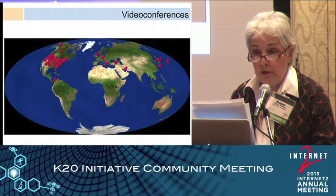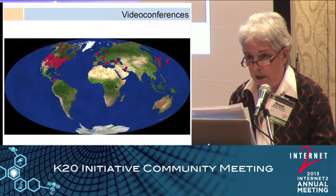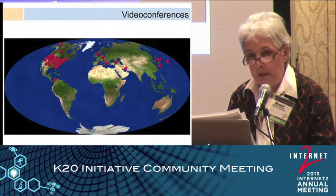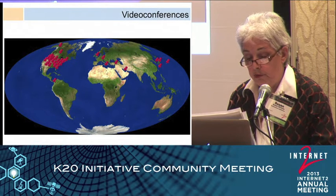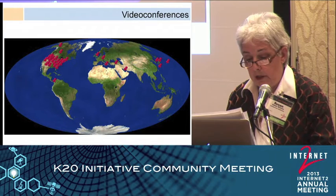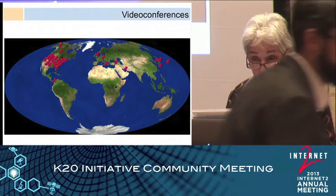Our museum closed for renovation in 2000, taking six and a half years to complete. Our docents and staff seized that chance to begin video conferencing to keep their practice on point. We use room-based H.323 protocol to connect our core of 12 volunteer presenters with learners around the world, through two programs.